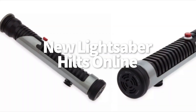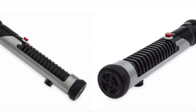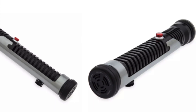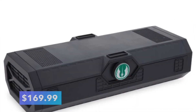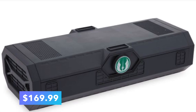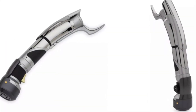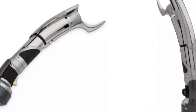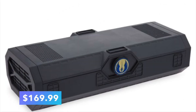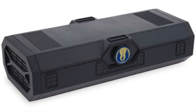You can now get the lightsaber hilt on Shop Disney. Add an RGB blade — not included — and it's fully functional with lights and sounds. It comes in a special collector's box too. You can pre-order the hilt now for $169.99. You can also embrace your dark side with the Count Dooku lightsaber hilt, also fully functional once you add a blade, also in a collector's case, and also $169.99. We expect these two hilts will go fast, so be sure to grab them while you can.